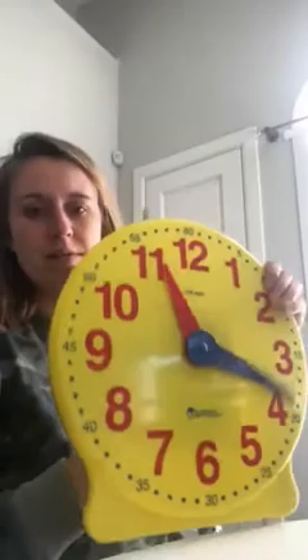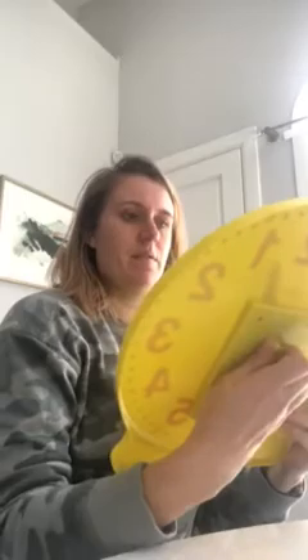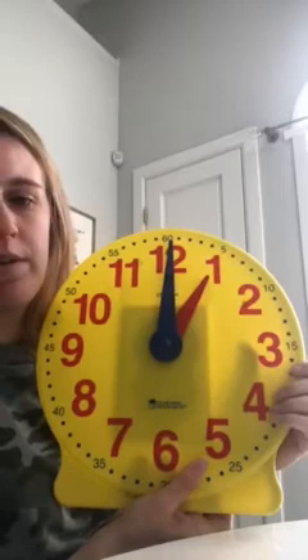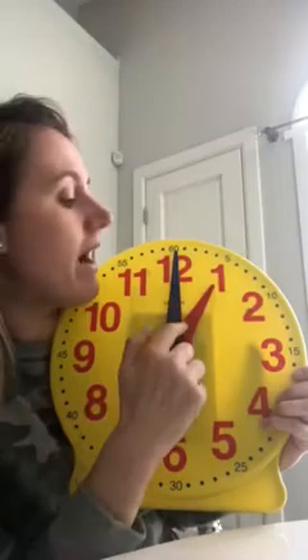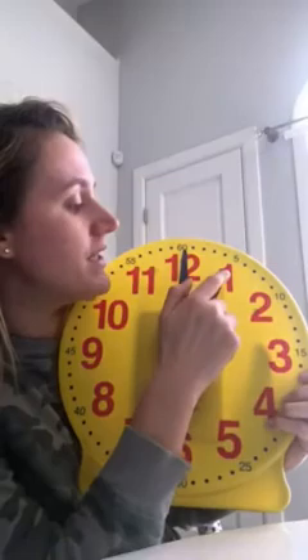We have this Judy clock, and these are called Judy clocks because of how I can move them. Let's start right here. This time says — what do you think it says? I'll give you a second. This says one o'clock, and how I know it says one o'clock is because we have the hour hand right here. I know this is the hour hand because I have a little song in my head to know which one's the hour hand and which one is the minute hand. When the hour hand is facing a number exactly right on it, it means that it's exactly one o'clock.